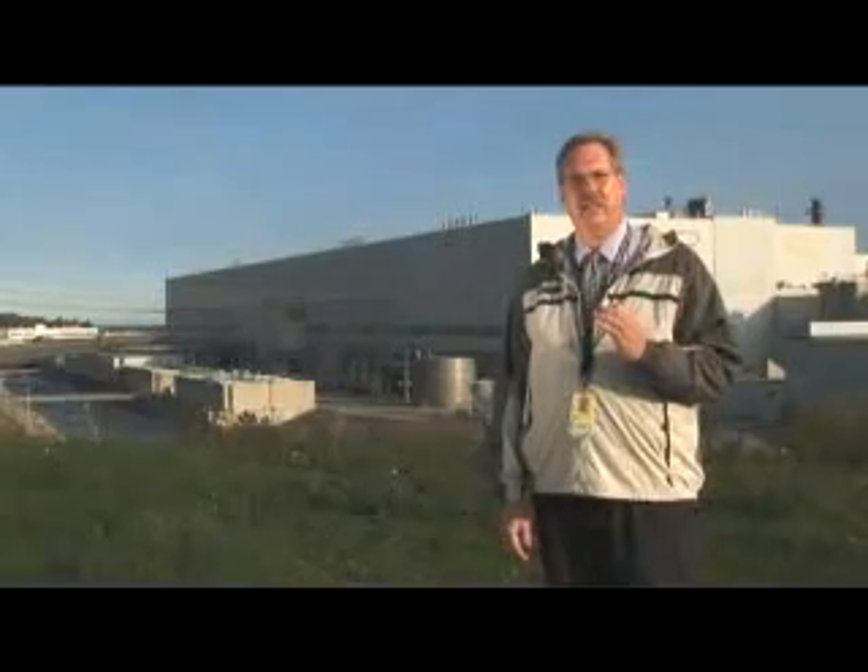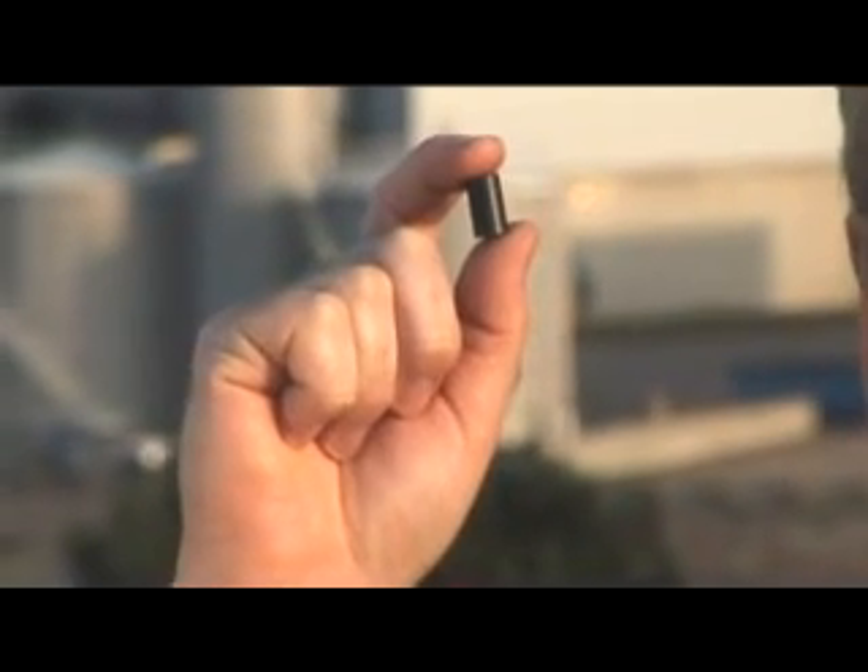Nuclear, hydroelectric, and fossil fuel generating stations have many similarities in the way they generate electricity. Where they differ is their fuel source. OPG's nuclear stations use naturally occurring uranium processed into little ceramic pellets like this. An unused fuel pellet emits very little radiation; however, it holds the potential to produce a whole lot of energy. Just eight of these pellets will power an average house for almost one year.